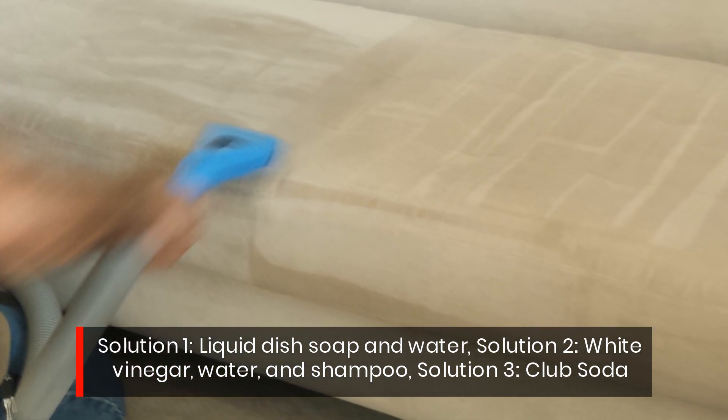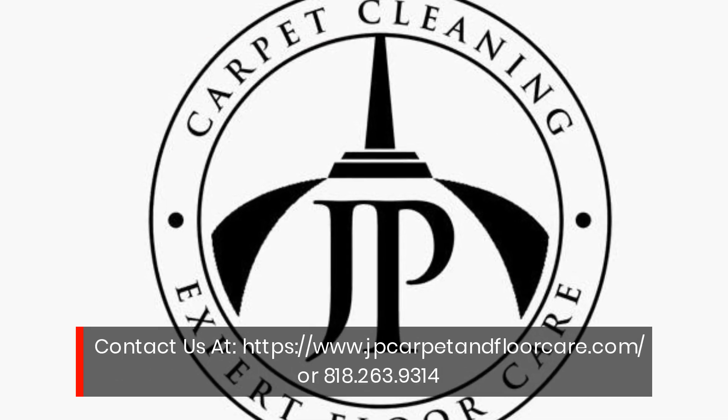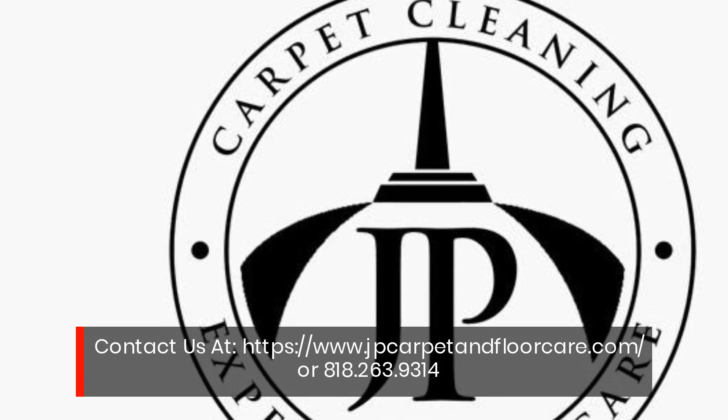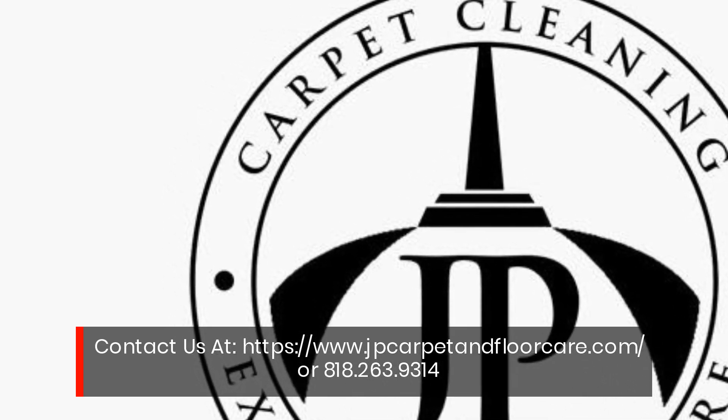Solution 3: club soda. Contact us at www.jpcarpetonfloorcare.com or 818-263-9314.